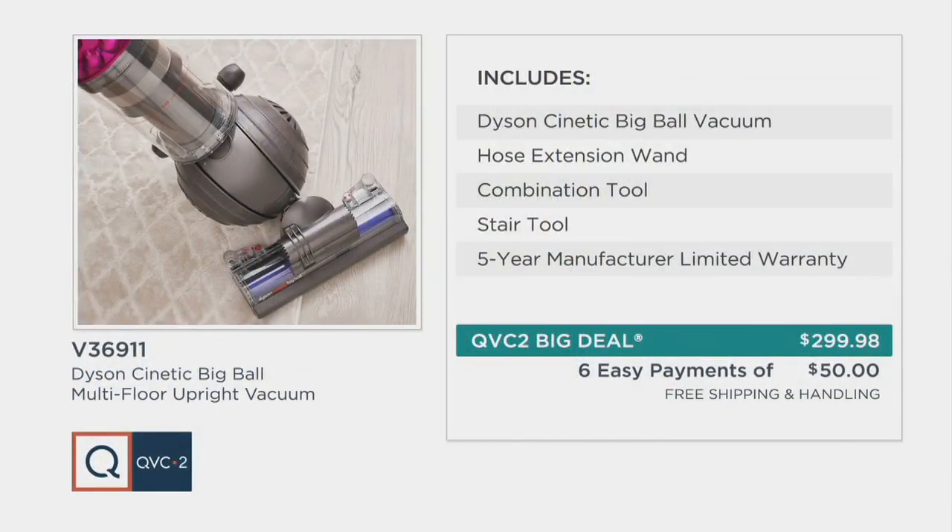Our Dyson Kinetic Big Ball vacuum comes with the hose extension wand, the combination tool, the stair tool, and a five-year manufacturer limited warranty. Not at $399 — that's our QVC price — but at $299.98. So today we are saving you about $100, but that price is expiring. You have six easy monthly payments of $50 a month, hard pressed to find that easy payment plan at any other retailer. Plus we've also added in free shipping and handling, which is about a $20 value.